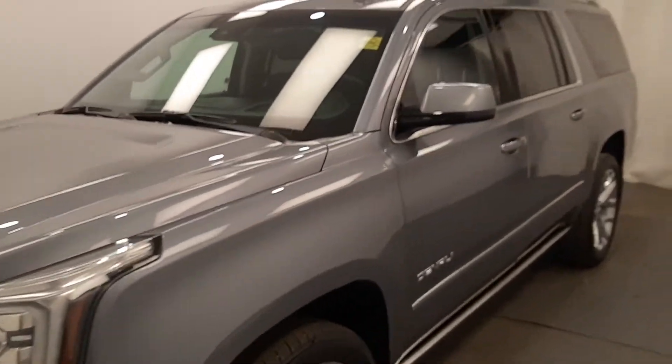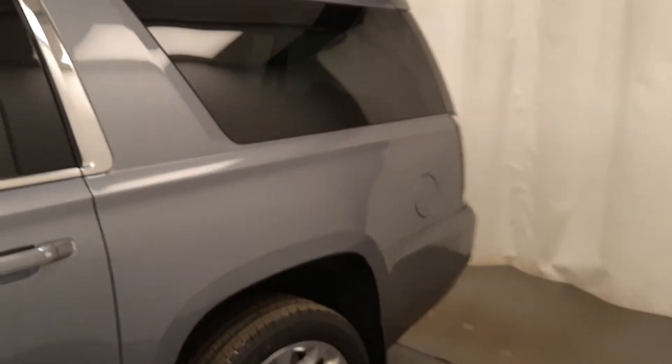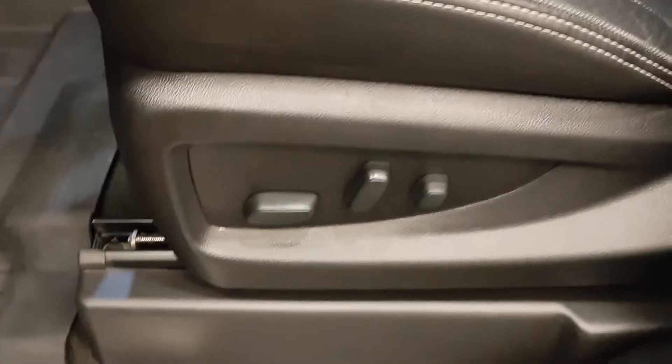This is stock number 196048, a 2018 GMC Yukon XL Denali in satin steel metallic. It has power windows, power mirrors, power locks, memory seat and easy exit power driver seat.